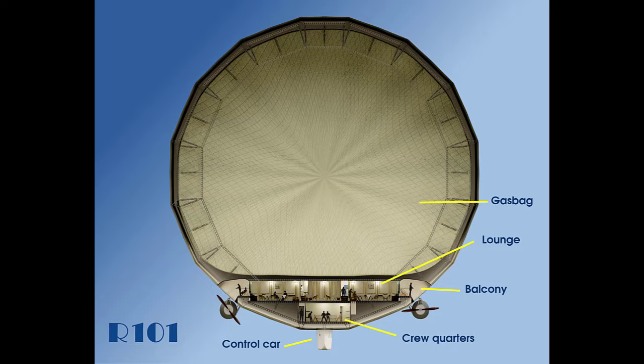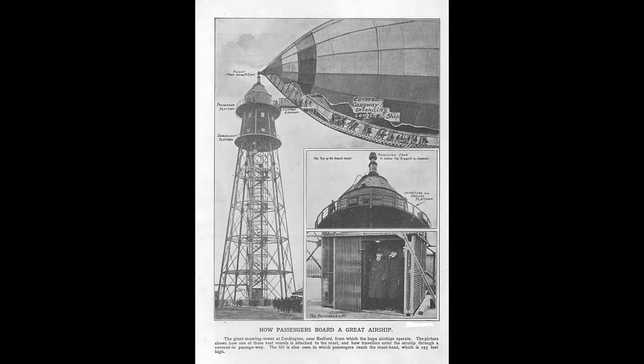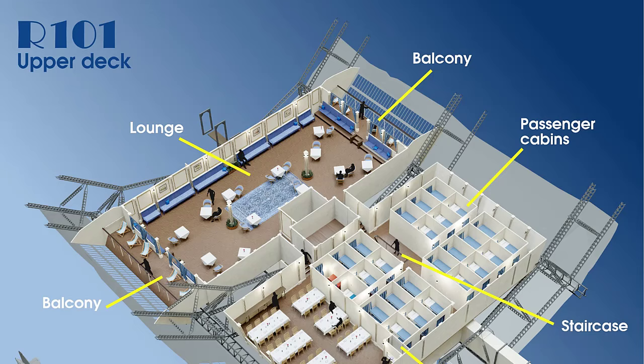The passenger accommodation was situated in the main hull, consisting of two decks, and sitting below the giant gas bags which gave the ship her lift. Now let's begin the tour and take you to the main passenger accommodation on the upper deck. Upon embarking the ship using the lift on the mast, passengers would have entered via the entrance in the nose and walked down a gradually sloping covered walkway to the main accommodation. Passing a number of doors on the lower deck, they would have walked up the stairs and then entered the main accommodation.